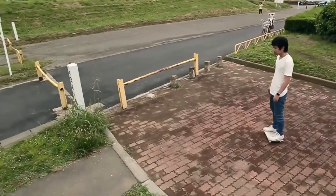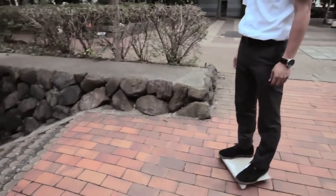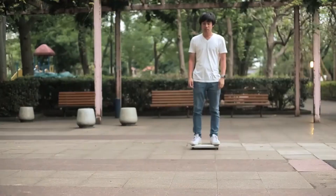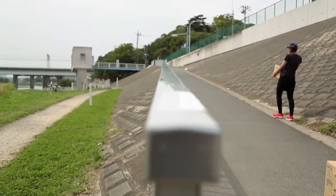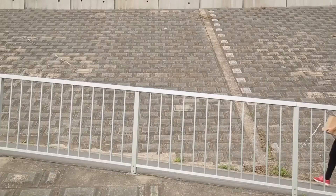Perfect for city commutes and last-mile transportation, it can reach speeds of up to 10 km per hour and has a range of about 7 km on a single charge. The Walk Car is an eco-friendly, contemporary alternative to conventional personal transportation options. It makes short journeys more pleasant and easy with its user-friendly controls, small footprint, and powerful performance.